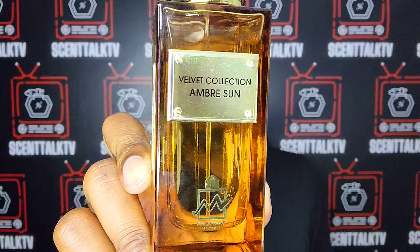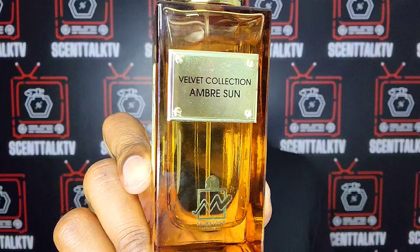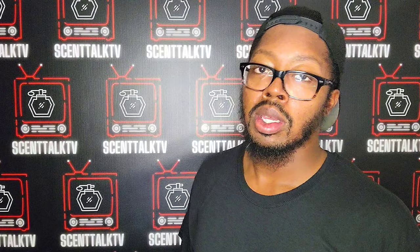From the House of Milestone, the Velvet Collection — ladies and gentlemen, Milestone is a fantastic house. That's all that I have for Set Talk TV, ladies and gentlemen. As always, you know what to do — like, comment, share, and subscribe, and make sure you hit that notification bell so you do not miss anything. I will see you guys in the next video. Be safe out there, be blessed, and have a good one. Peace.